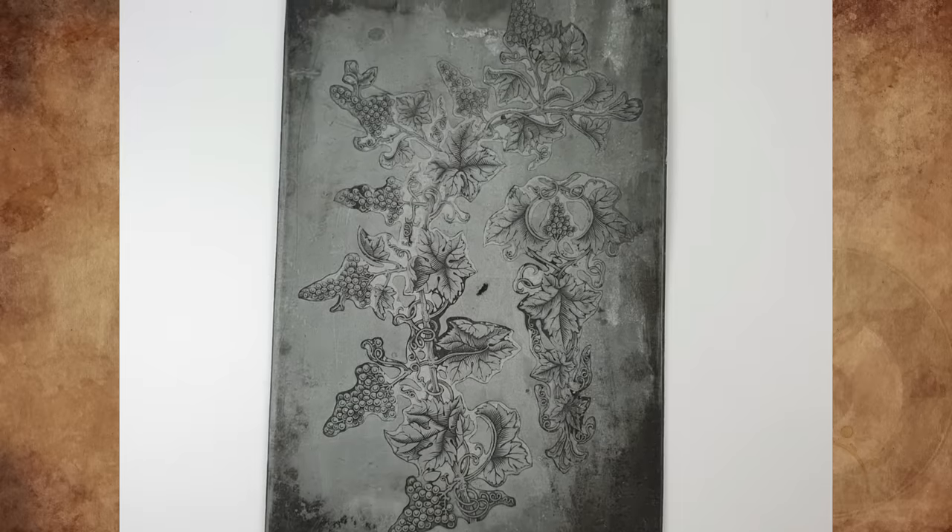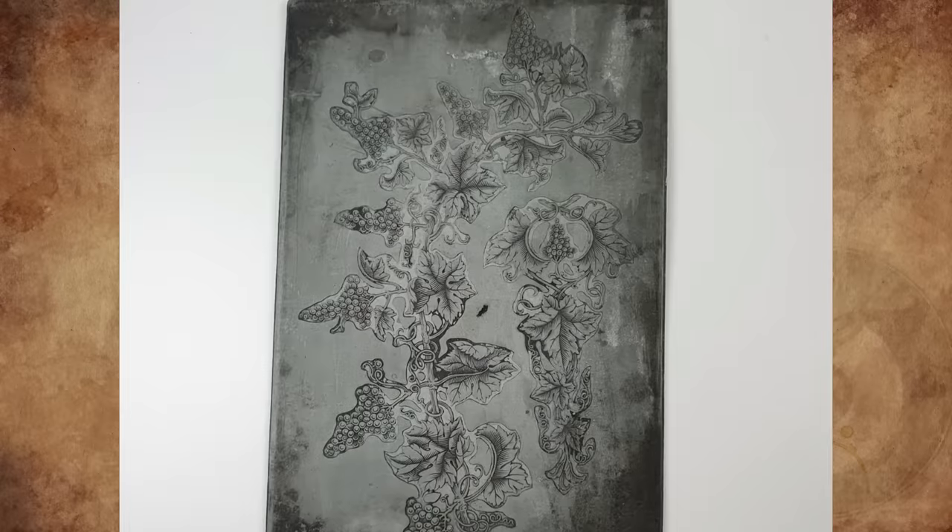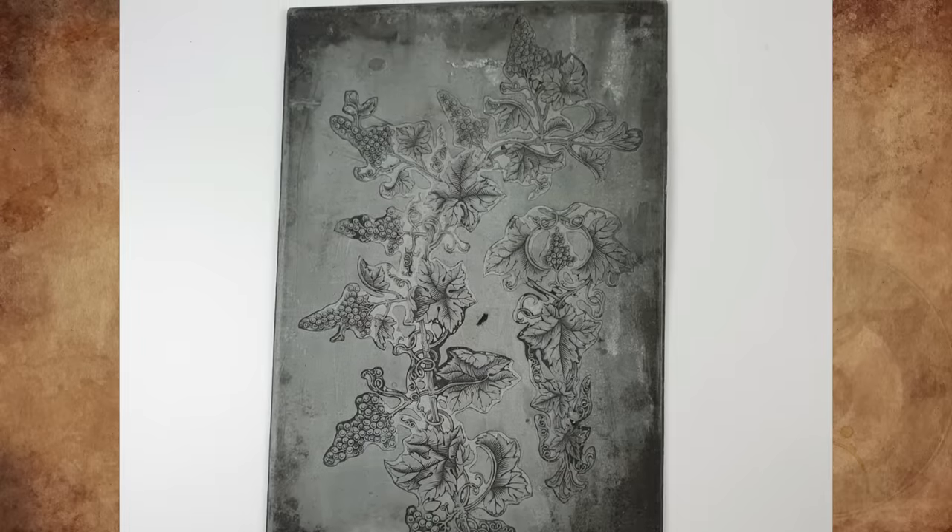It is interesting that the plate is still intact. Usually artists will strike out a retired plate and carve a giant X in it to make sure nobody else can print their work.